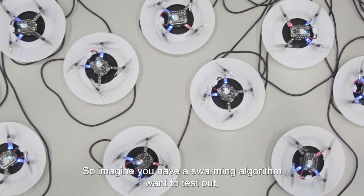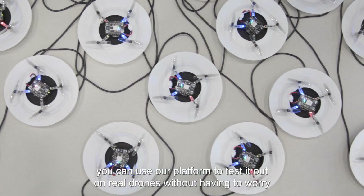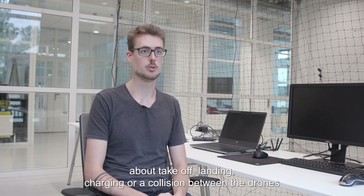Imagine you have a swarming algorithm you want to test out. You can use our platform to test it out on real drones without having to worry about take-off, landing, charging, or collision between the drones.